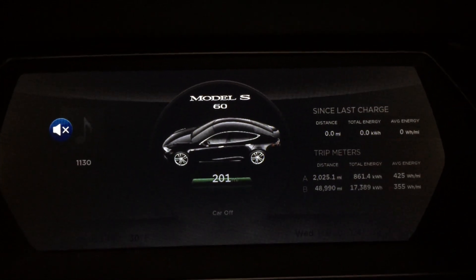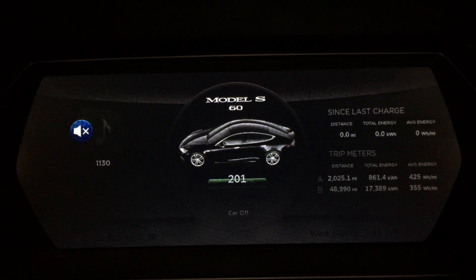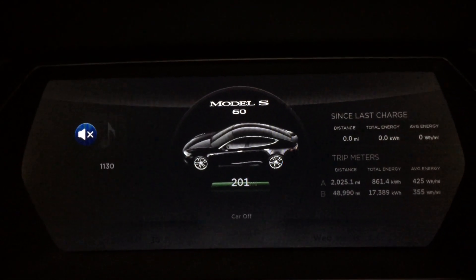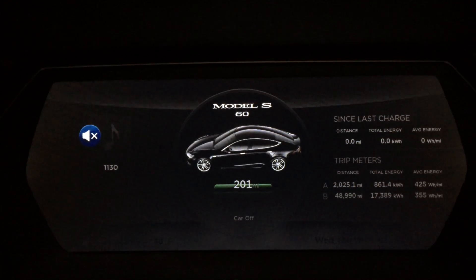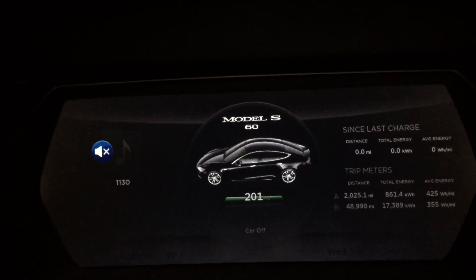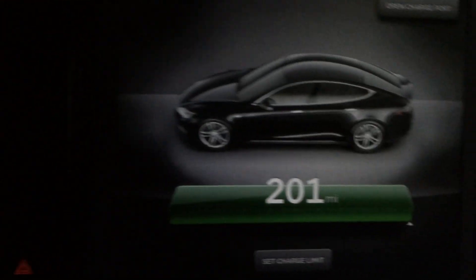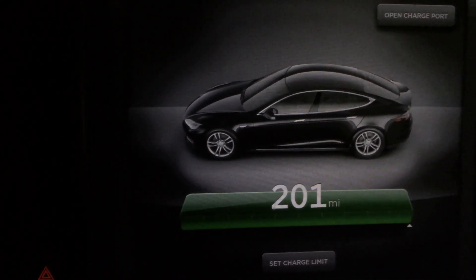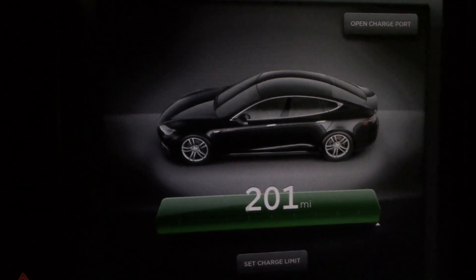Range update at 49,000 miles and 15,000 on my new battery pack. 201 rated miles — so it seems like the very rapid degradation of this replacement pack has in fact plateaued, barring any modifications Tesla has made to firmware, software, and so on. 201 miles rated at 49,000 miles. Only 1,000 more to go until my factory warranty is up. White knuckles on that one.